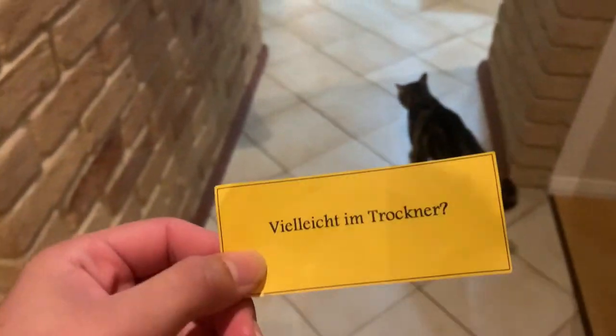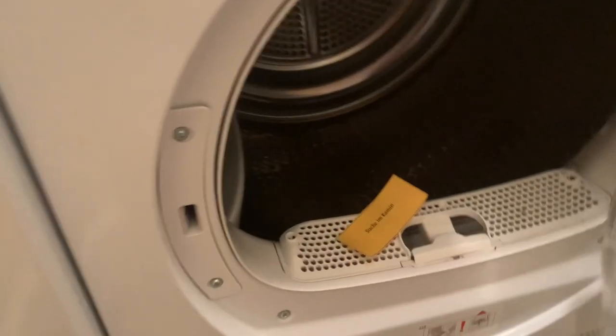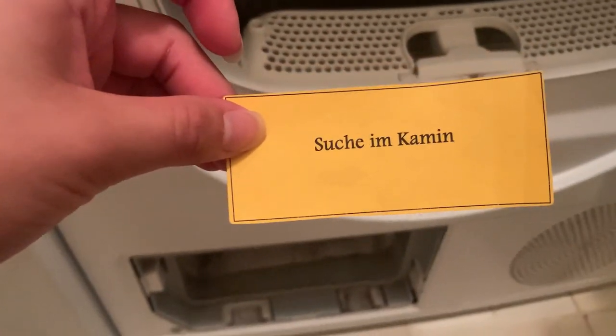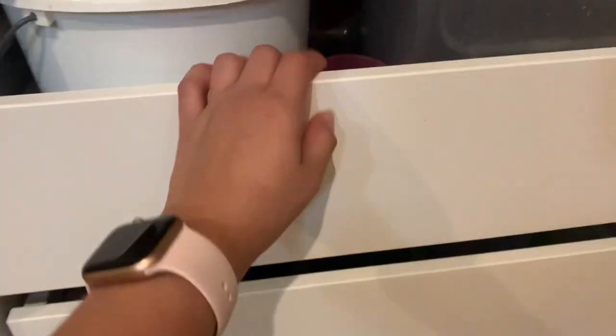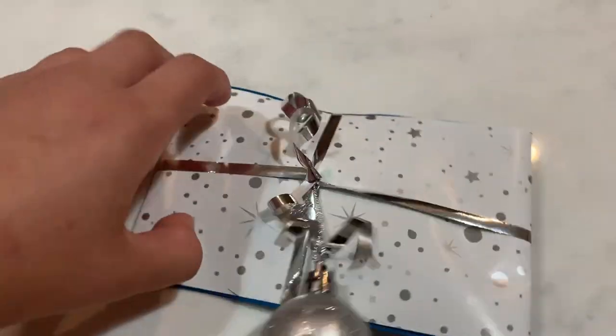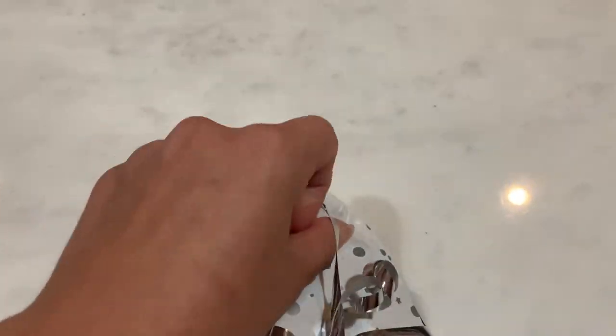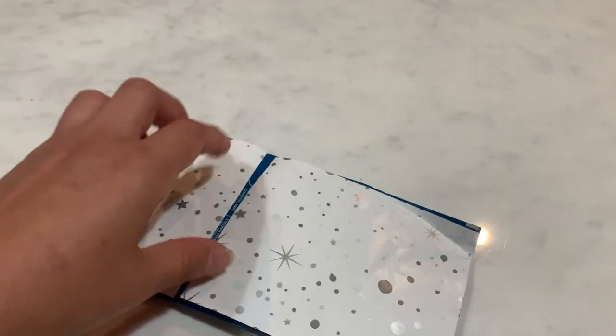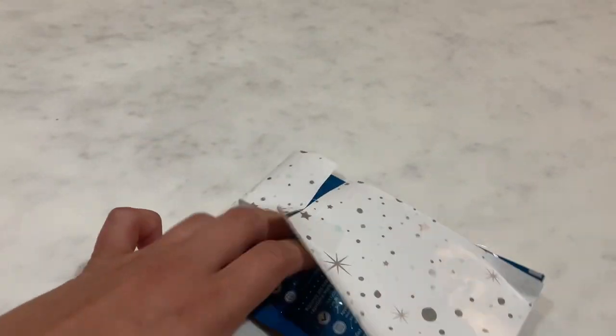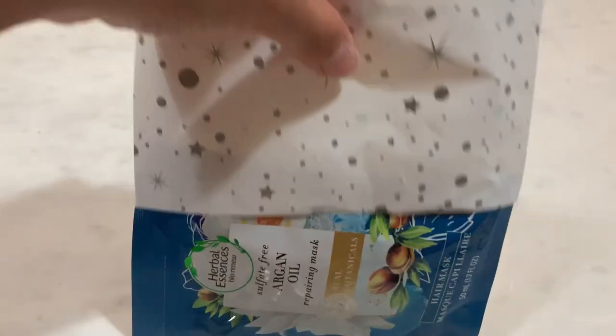I can see it on the windowsill. The next clue says maybe in the dryer. Then it says in the fireplace. Found it. Another clue says near the cat food. I feel like I might know what it is — I think it's a hammer. Yep.